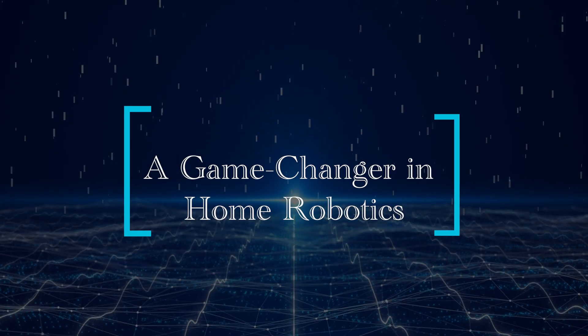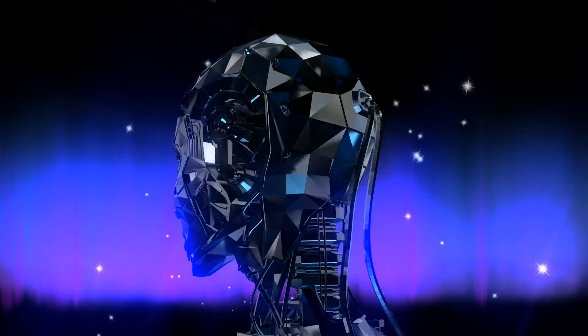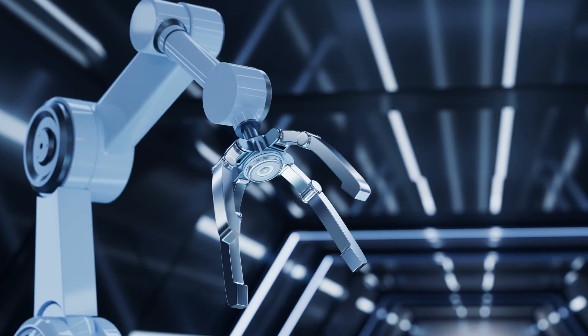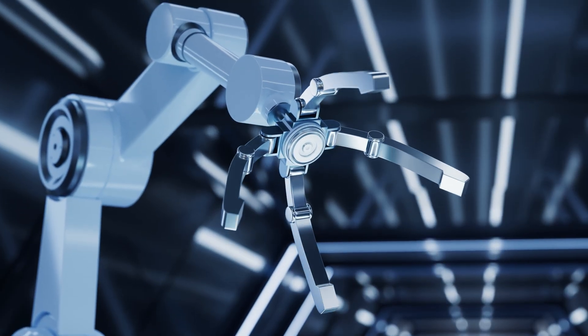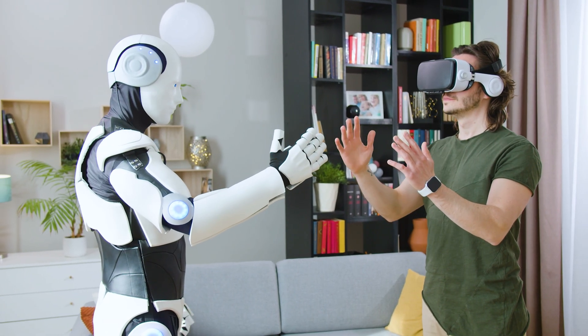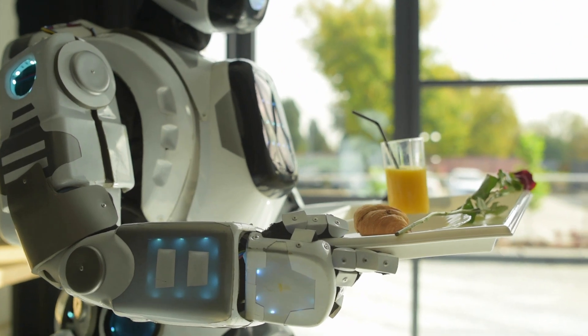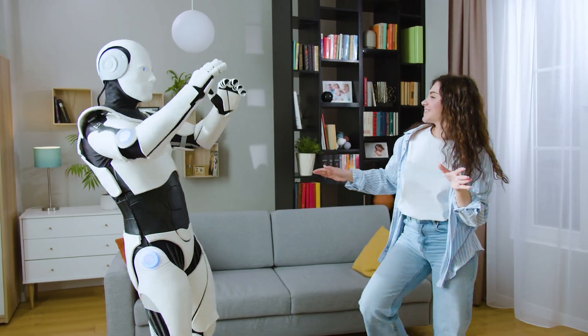What sets Neo Beta apart is its specific design for home environments. While many humanoid robots are still used in factories or research labs, Neo Beta is aimed at providing practical assistance within the home — imagine a robot that helps with groceries, simple household chores, and even offers companionship to individuals who need assistance. That's exactly what OneX is aiming for with this humanoid robot.